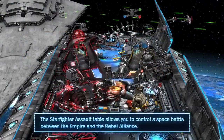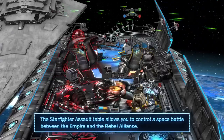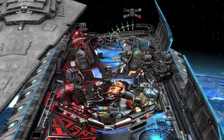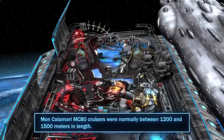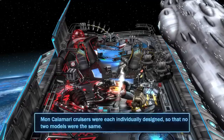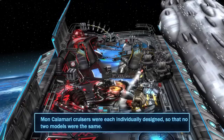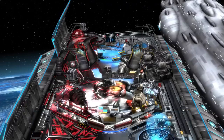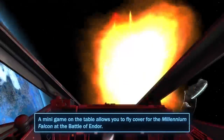The Starfighter Assault table allows you to control a space battle between the Empire and the Rebel Alliance. Mon Calamari MC-80 cruisers were normally between 1,200 and 1,500 meters in length, and each was individually designed so that no two models were the same. A minigame on this table allows you to fly cover for the Millennium Falcon at the Battle of Endor.